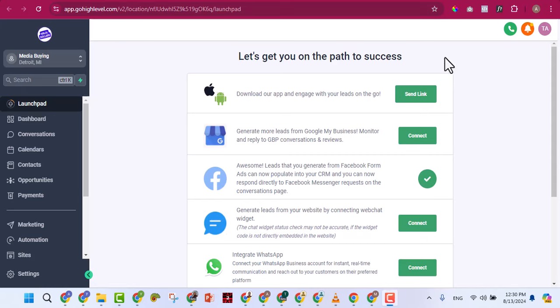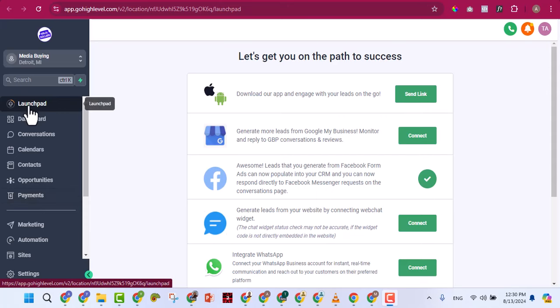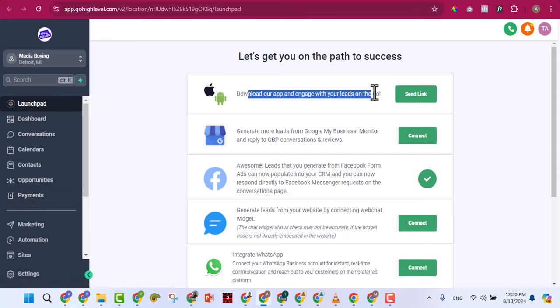When your GoHighLevel account is created and you log in, it will look like this. On the left bar you have Launchpad, Dashboard, Conversations, Calendar, Contacts, Opportunities, Payments, Marketing, Automation, Sites, Memberships, and more. The very first section is the Launchpad. You can download and install the mobile app from the Play Store, and you can link your Google My Business account.